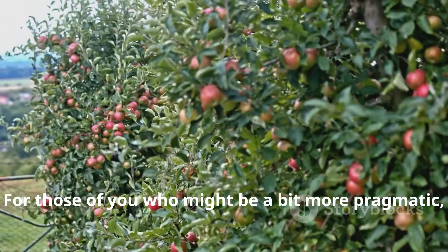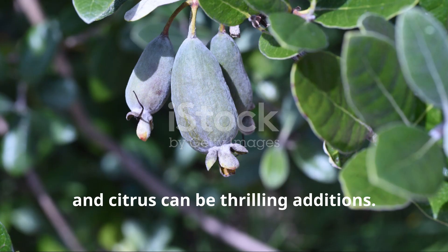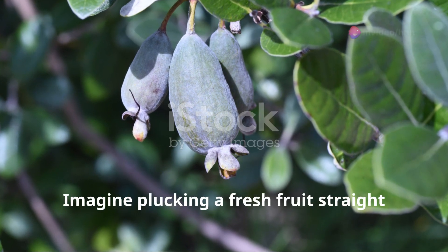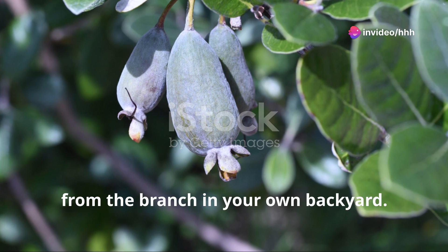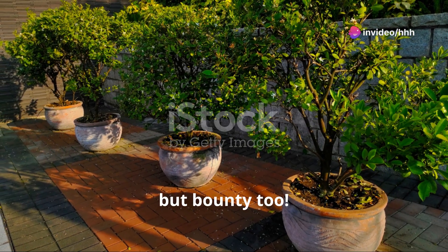For those of you who might be a bit more pragmatic, fruit trees like apple, peach, and citrus can be thrilling additions. Imagine plucking a fresh fruit straight from the branch in your own backyard. It's not just about beauty, but bounty too.